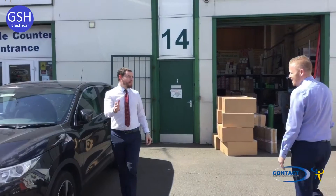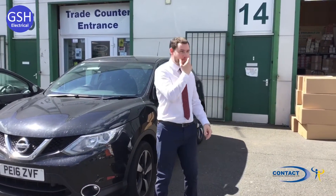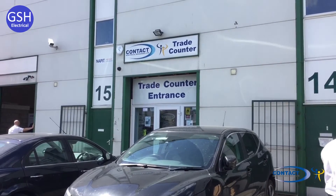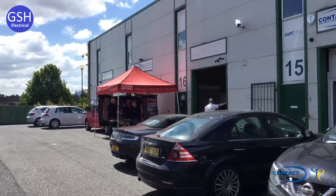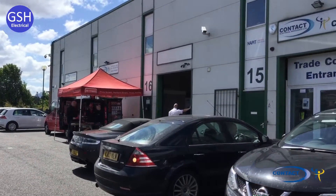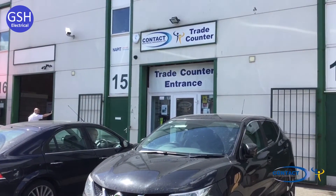That's James, who is camera shy and doesn't want to be on camera, so he's going to try and avoid it. There's the front trade counter entrance and we've even got our Meg with us, so we're going to have a poke around in the stores. Thanks to James allowing us backstage — let's see what we can see when we get inside Contact Electrical.